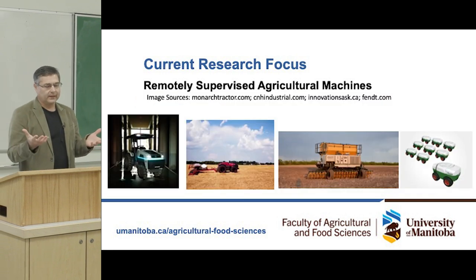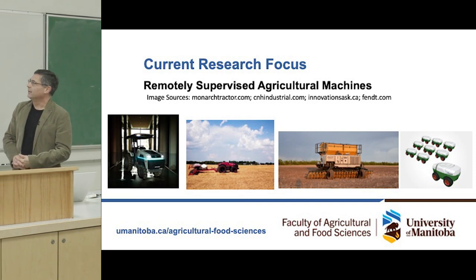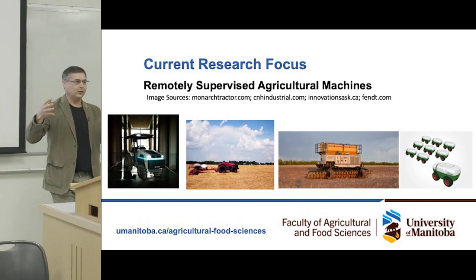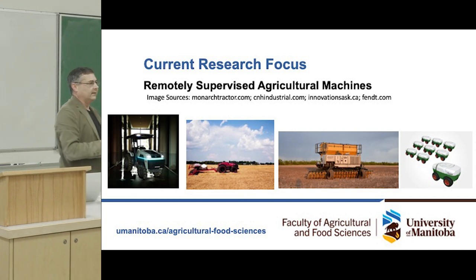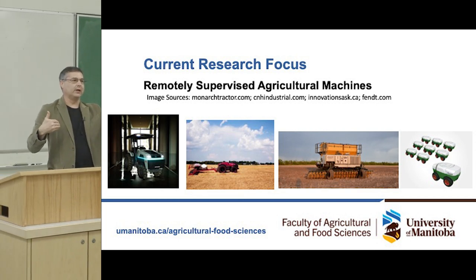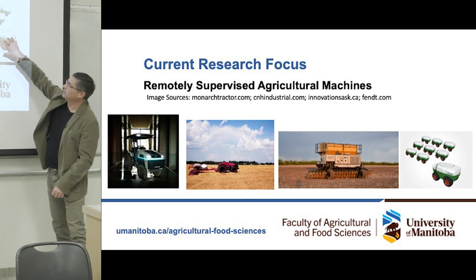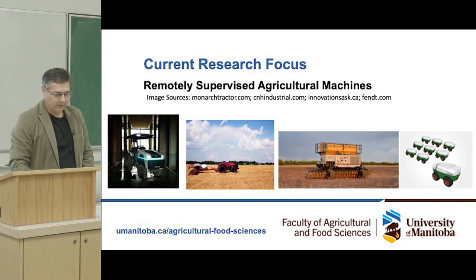Here are four pictures representing those different concepts. This is the DOT — in this case the power unit and seeding unit are integrated directly into one machine, with no need for physical separation between the power unit and the implement. And here are the little swarm tractors going out into the field.